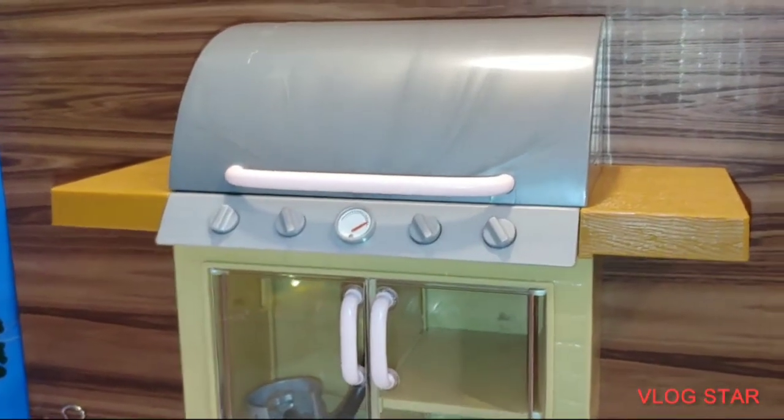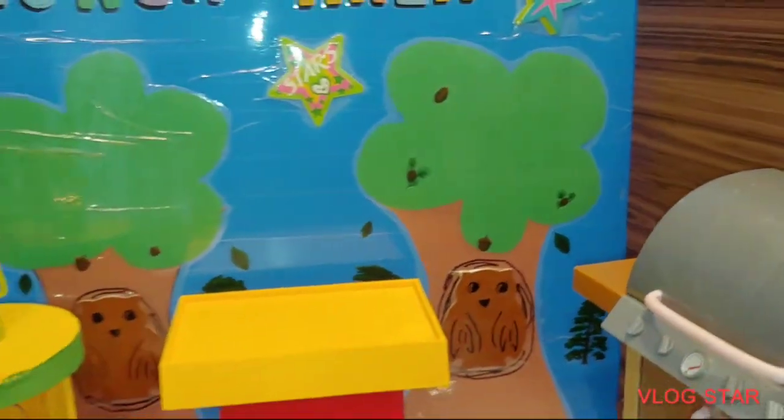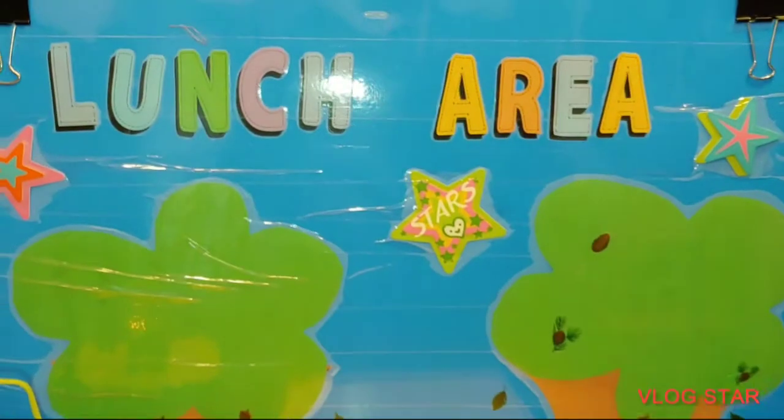So there's the new grill, you guys. Super cute, right? And like I say, it is a gas grill. Now, you guys, this is all play. All play, all fun. None of these contents are real.